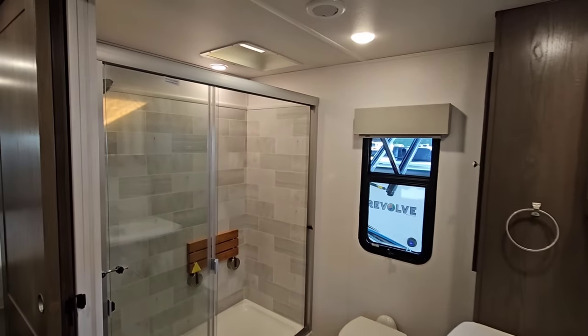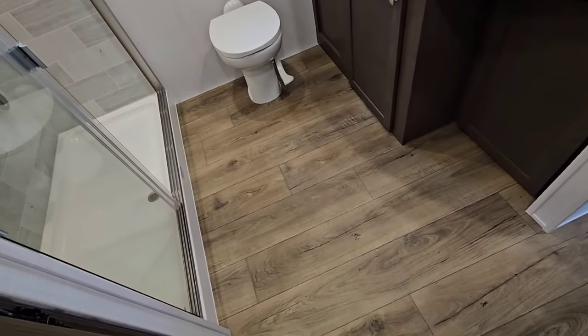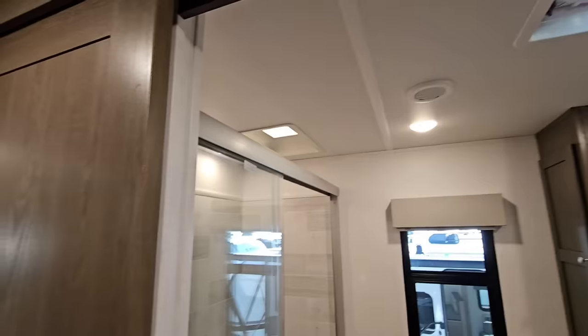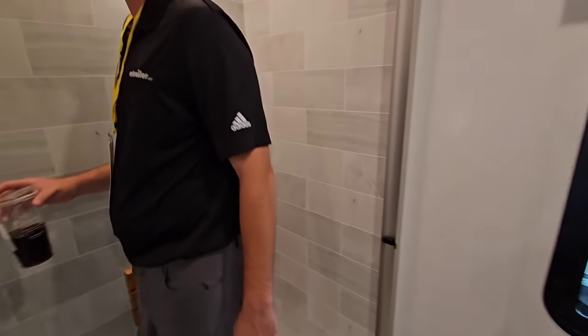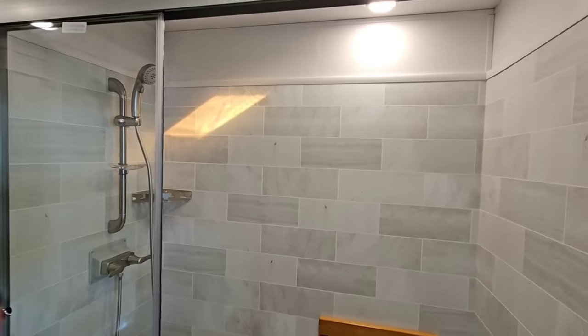Stepping back into this absolutely enormous bathroom. This bathroom is huge — the opening almost feels like it's wheelchair accessible. It's probably four and a half feet worth of opening. It's massive — sliding double door. Full-size residential shower; the folks at Columbus have done this for a long time — they actually give you a full-size residential shower pan.